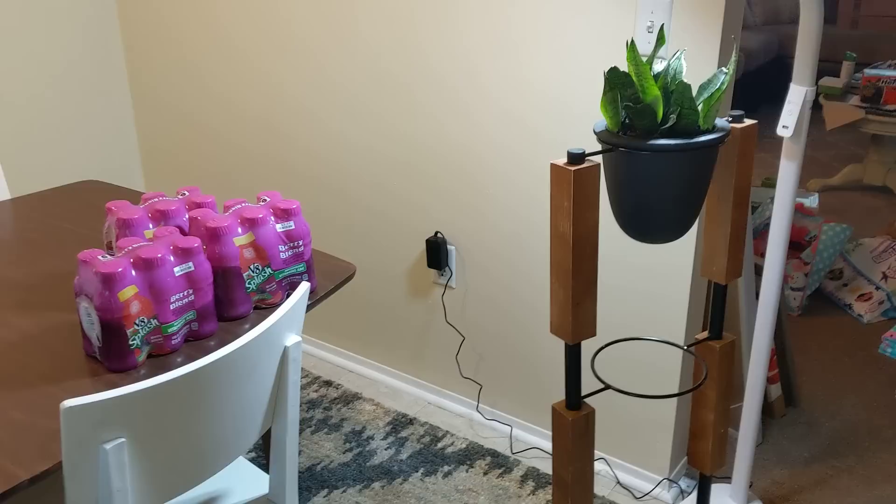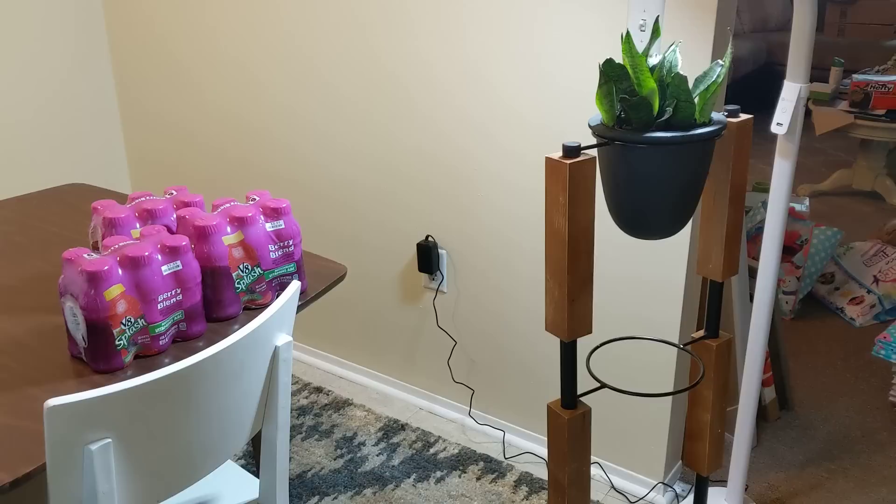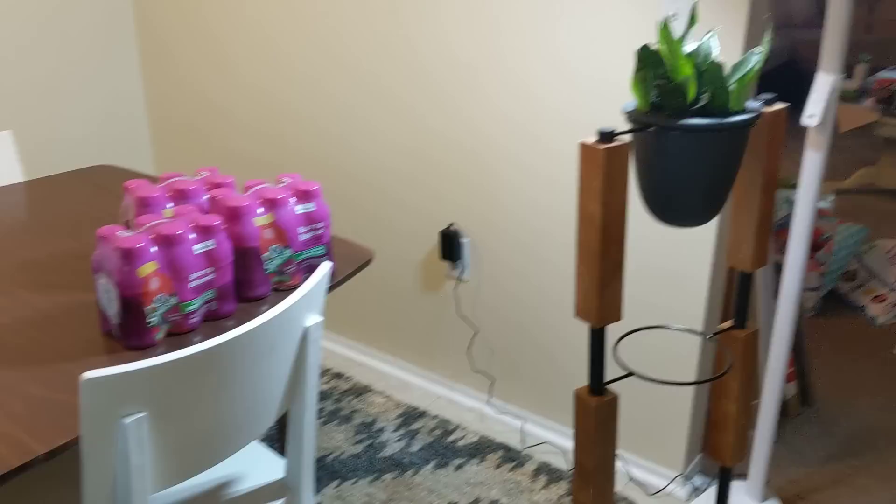Hey everyone, I am coming at you with a teeny tiny little dumpster dive haul and I want to show you something that I finally put together from the dumpster and I finally have room for it and I'm in love with it — and maybe give you a sneak peek at one of my next upcoming videos.